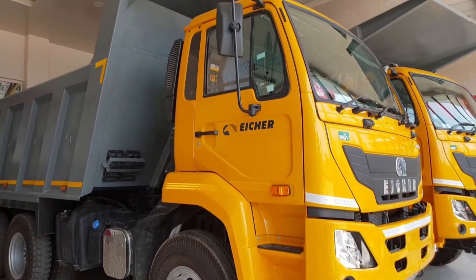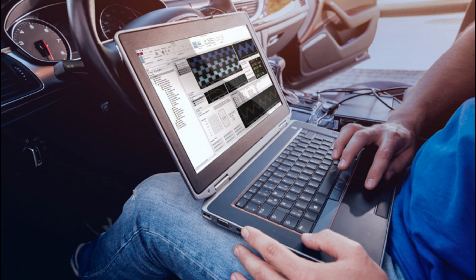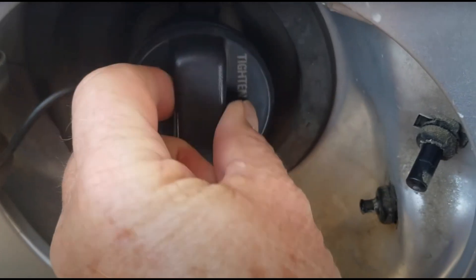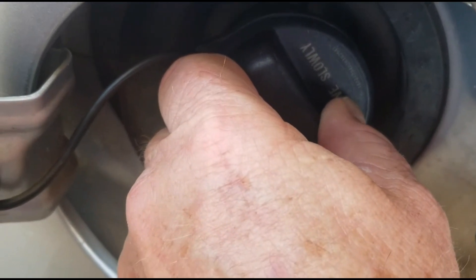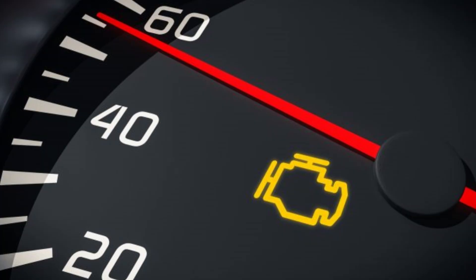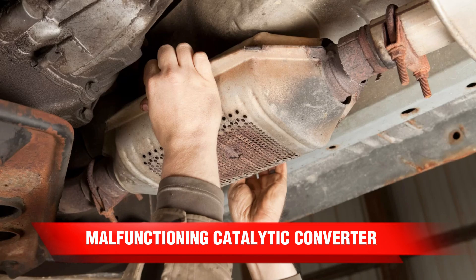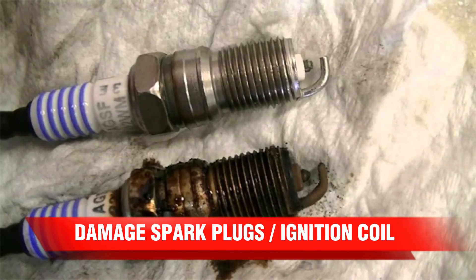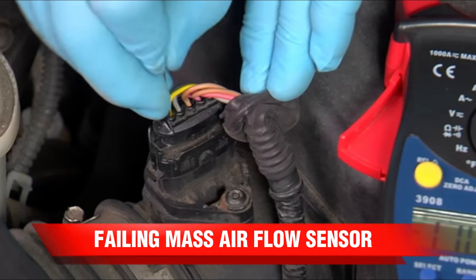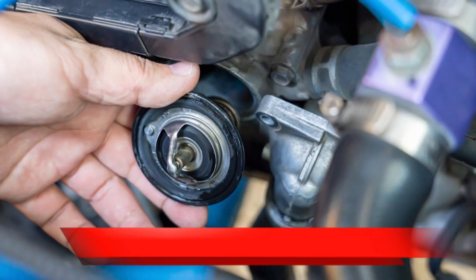Since 1996, every new car and light truck sold in the United States has been required by law to be equipped with an on-board diagnostic (OBD) system — a computer that monitors emissions levels and other main engine components. It's easier to find a problem with an OBD scan. Something as simple as tightening the gas cap could solve the problem. Common reasons the check engine light may come on include: loose or damaged gas cap, faulty oxygen sensor, malfunctioning catalytic converter, damaged spark plugs or ignition coil, failing mass airflow sensor, broken or damaged vacuum hose, malfunctioning EGR valve, and faulty thermostat.